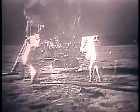Roger, the EVA is progressing beautifully. They're setting up the flag now. I guess you're about the only person around that doesn't have TV coverage of the scenes. That's all right, I don't mind a bit. They've got the flag up now and you can see the stars and stripes on the surface.